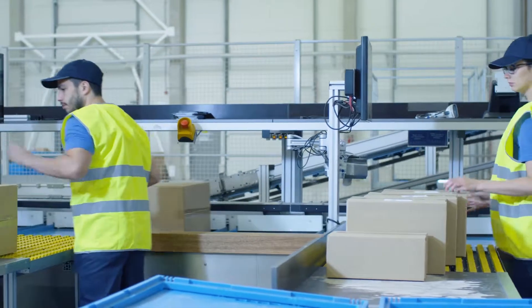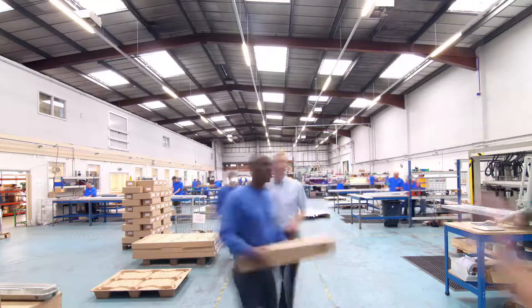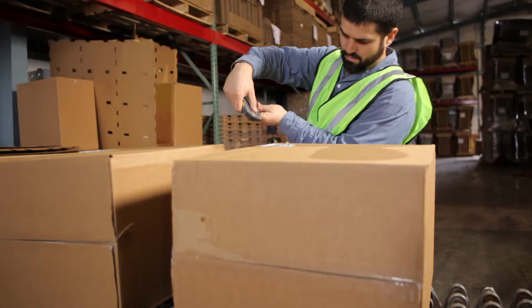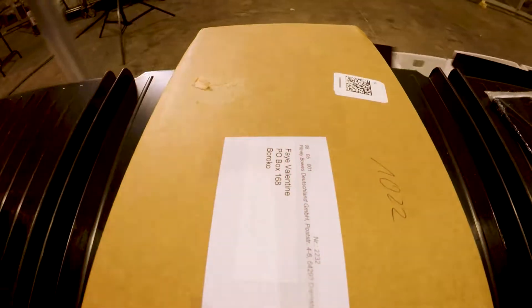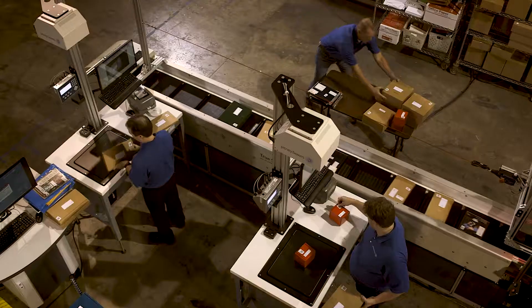When it comes to parcel sorting systems, one size typically doesn't fit all. Every operation has unique requirements based on how packages arrive, how they're dispatched, and the inherent complexities of logistics. There hasn't been a family of solutions that fits the full spectrum of market needs — until now.